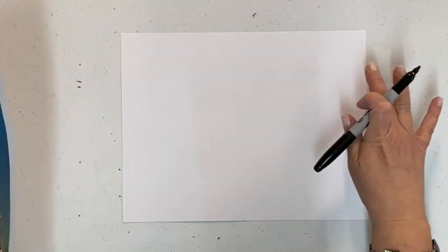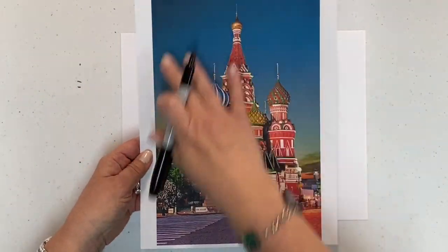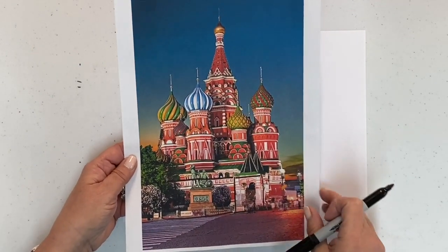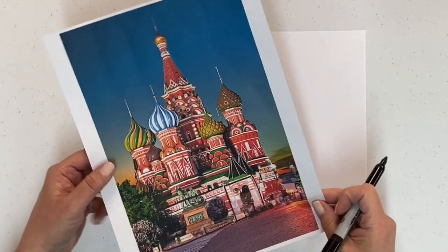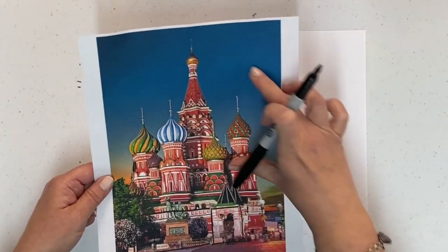I have turned my paper landscape, which is long ways. This photograph was portrait. You can choose to do yours portrait because there are some tall towers on there, but I chose to do landscape today because I want to be able to show lots of details.